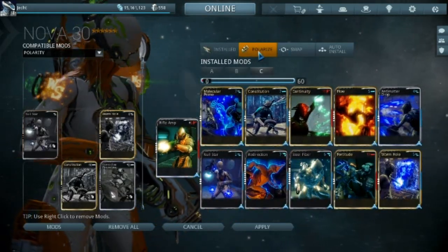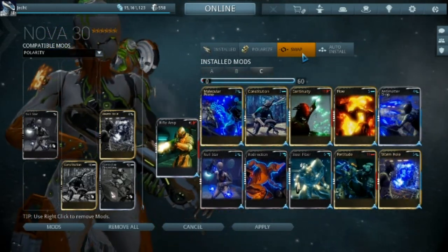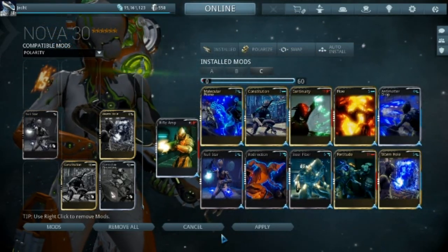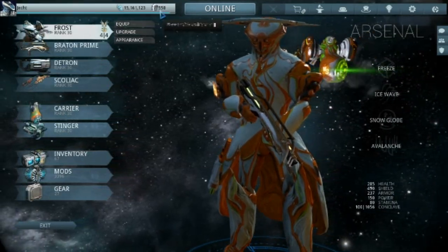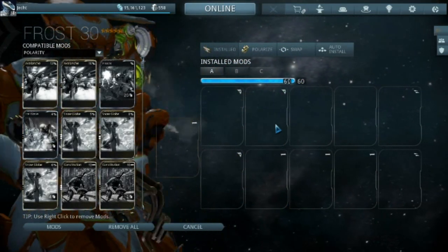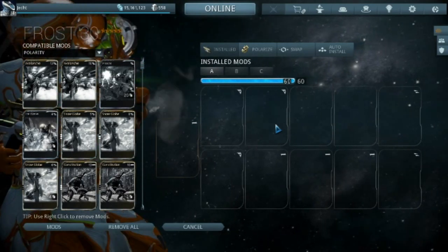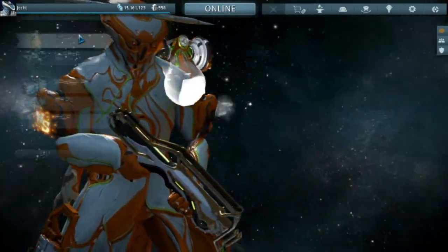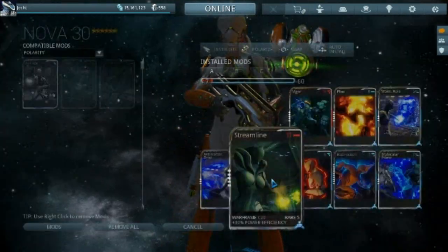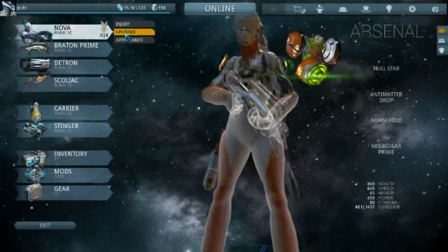Swapping polarities doesn't cost anything unlike actually polarizing, which costs a Forma. However, it does take all mods off when you do it - so for the love of god remember to put your mods back in, otherwise you'll jump into a game with an unmodded warframe, as we almost found out trying to use Nova.